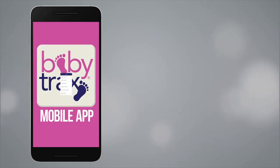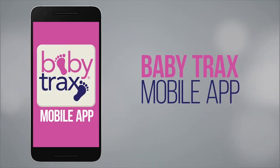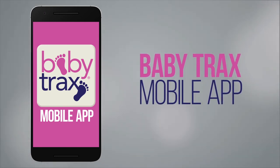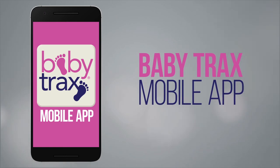With BabyTrax Mobile, Progeny Health takes the stress out of caring for your NICU baby and provides the tools needed to let you focus on the special experience of being a great parent.